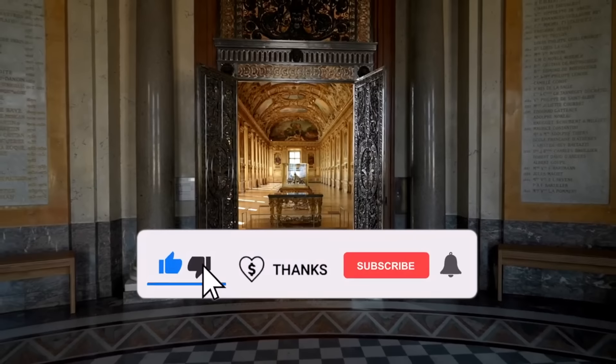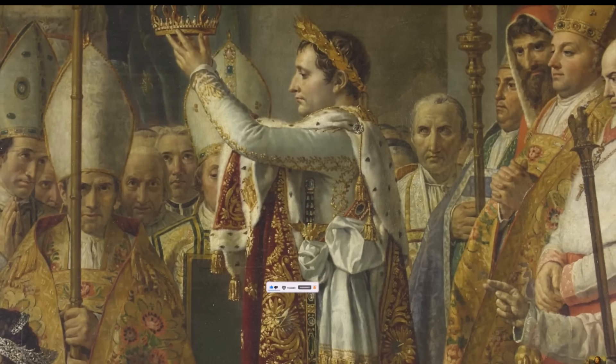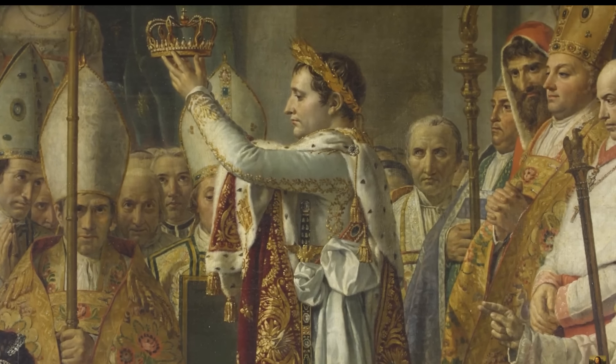That's it for today, thanks for watching. Please do not forget to support the channel by clicking the like and subscribe buttons.